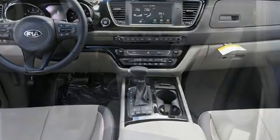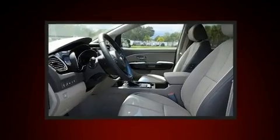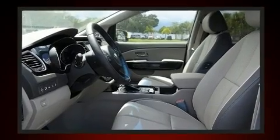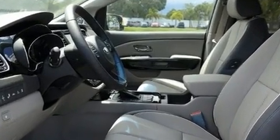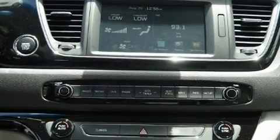Kia prioritized fit and finish as evidenced by a blind-spot monitoring system, heated and ventilated seats, and voice-activated navigation. Storage solutions are integrated throughout the interior, demonstrating thoughtful attention to detail.